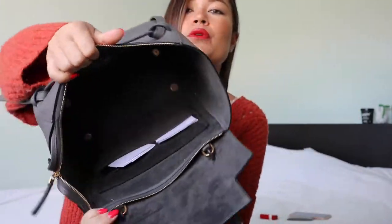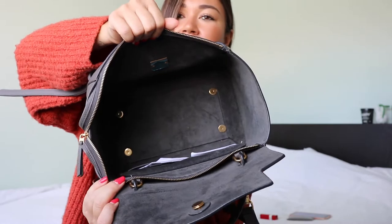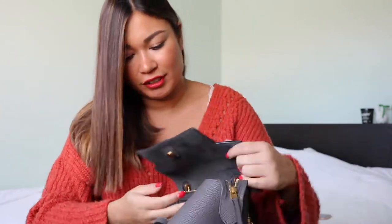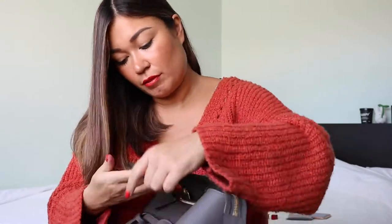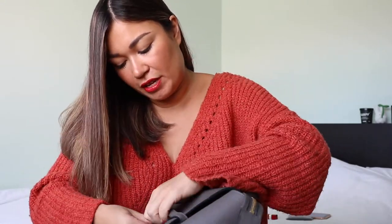As you can see, it is super roomy — holy crap, you can fit a lot. It's got a zip that I never, ever close. Maybe I should, but I normally just close the flap.